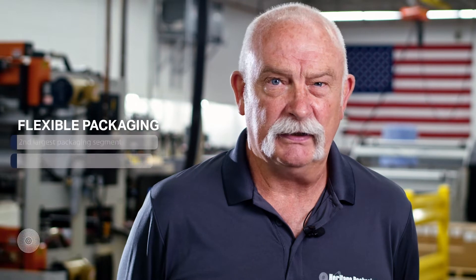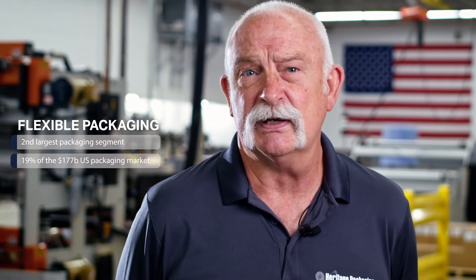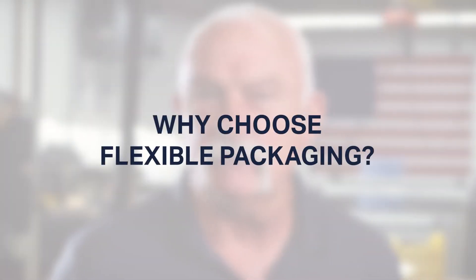Flexible packaging is an industry with both domestic and worldwide participation. According to the Flexible Packaging Association, flexible packaging is the second largest packaging segment in the U.S., garnering about 19% of the $177 billion U.S. packaging market. With continuous industry growth, one might wonder why are so many businesses and organizations choosing flexible packaging over rigid packaging?